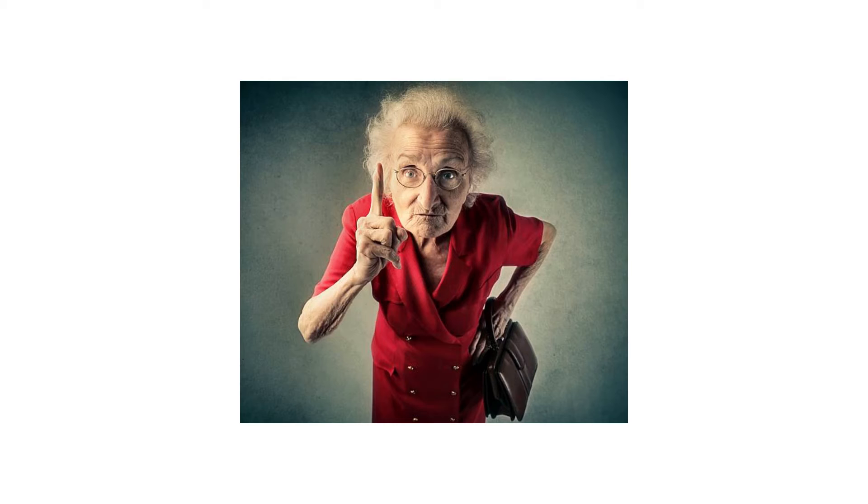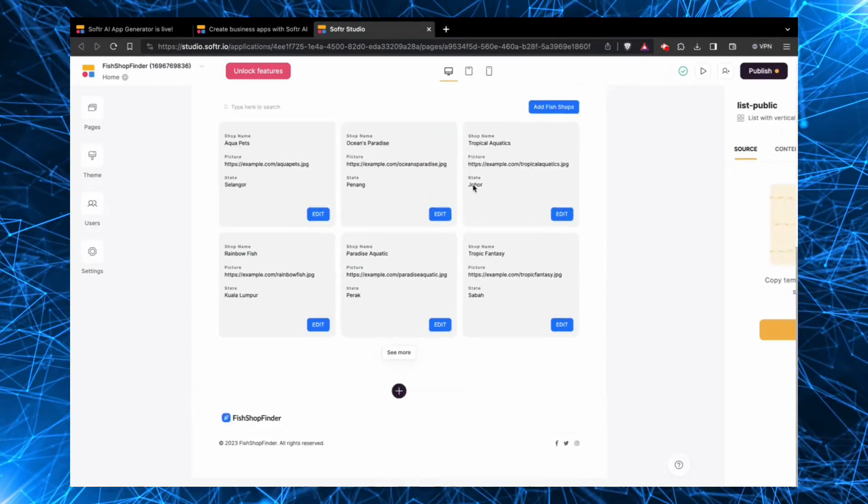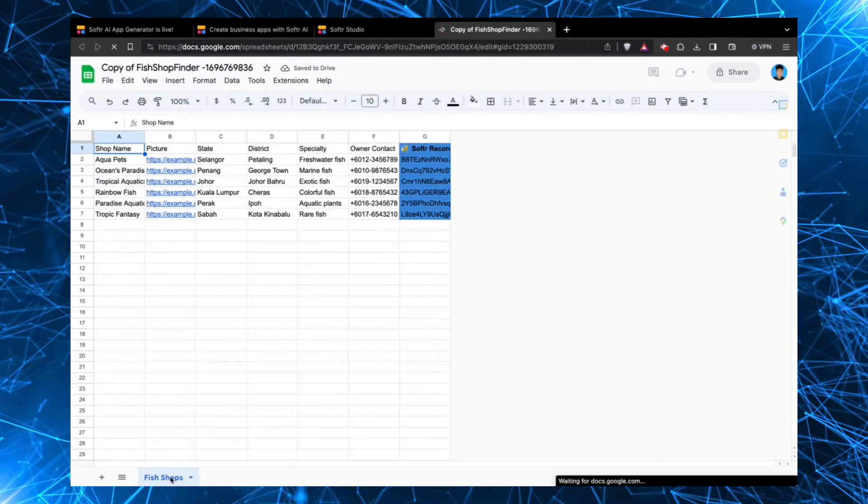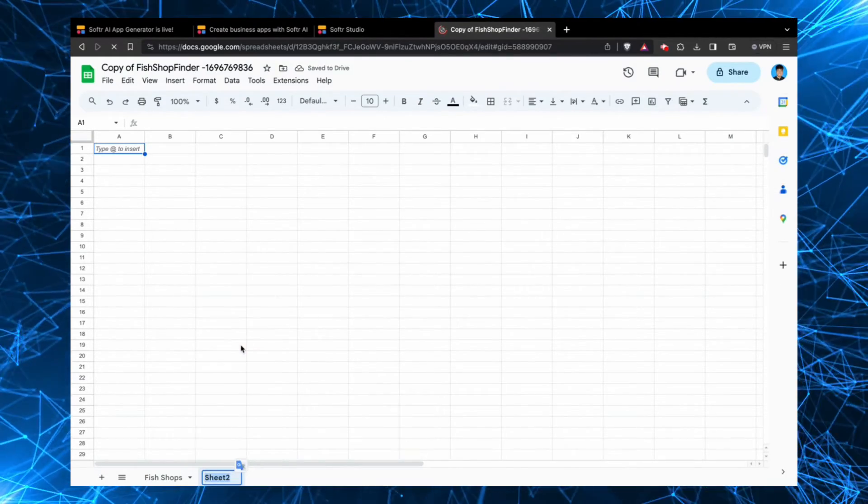We've seen how Softr AI app generator makes front-end app development a breeze. Time to see how simple it is to build your backend or database. Everyone knows Google Sheets — it's extremely widely used because it's very intuitive. For apps like directories, internal tools, and other common software use cases, a Google Sheet is often a good enough database. You just want somewhere that data can be sent to and pulled from. Softr makes it very easy to connect your app to a Google Sheet, and the AI app generator makes one for you automatically. You just need to give it permission, and voila — here's a Google Sheet ready to receive submissions through the form, and the directory section automatically pulls from the sheet too.